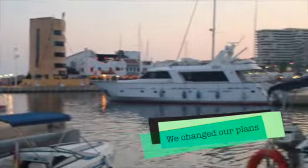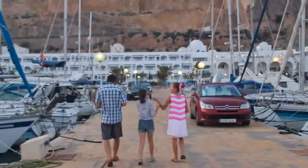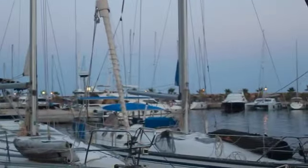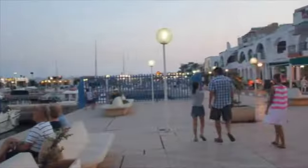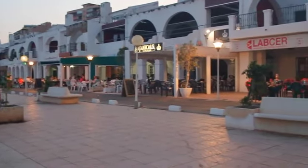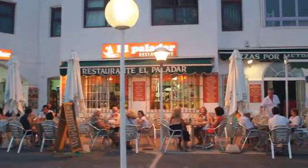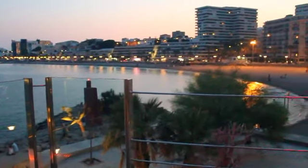We have arrived at Aquadolce Marina. Tell me, how do you like it here? Well, it's very, very pretty, but when you look up it becomes kind of barren, which makes it less nice.